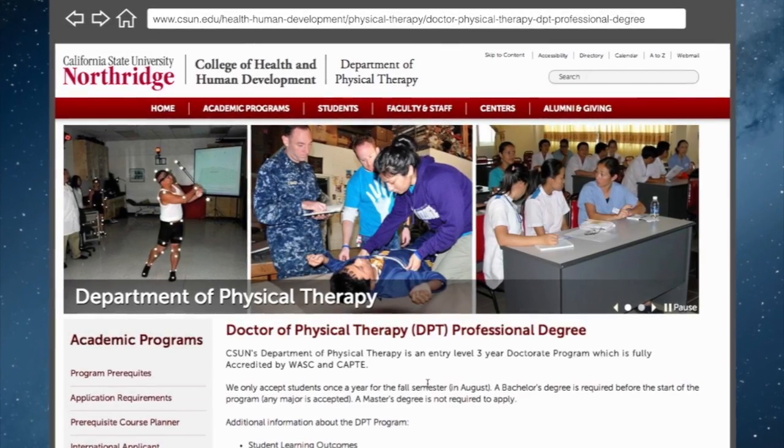We have a doctorate in physical therapy program. It's a three-year doctorate program where the student is learning to be a physical therapist.